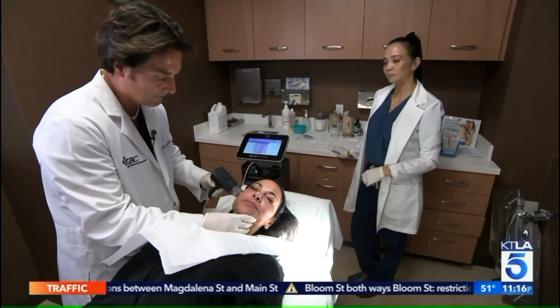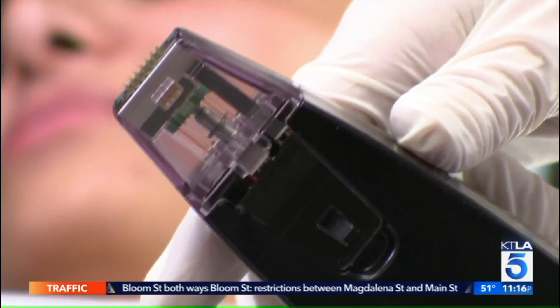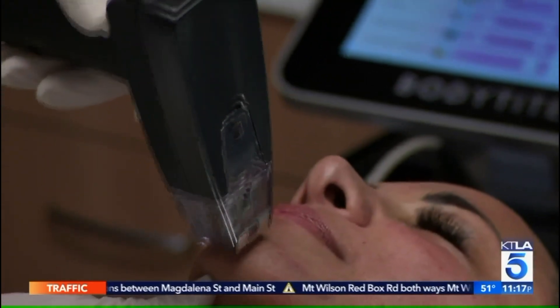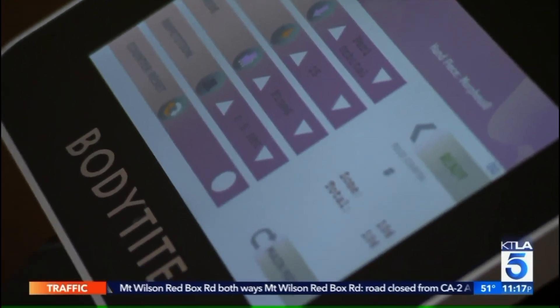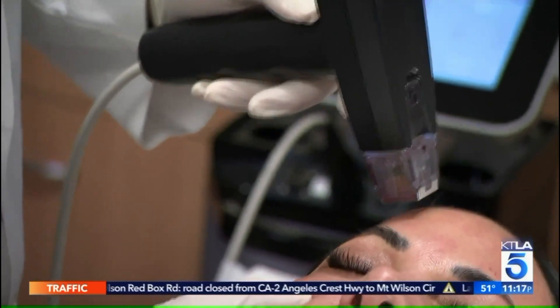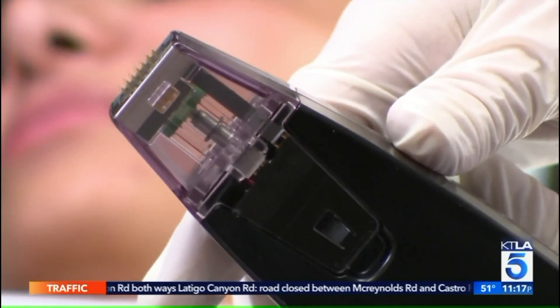Dr. Peter Grossman, medical director of the Grossman Burn Centers, suggests trading in traditional microneedling for this. Morpheus is a way of delivering radiofrequency microneedling, which basically uses energy from radio frequency waves, which generates heat, and that stimulates the body to perform and produce new collagen.